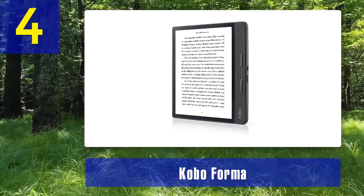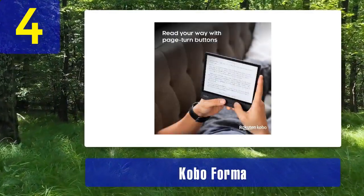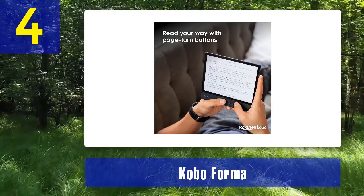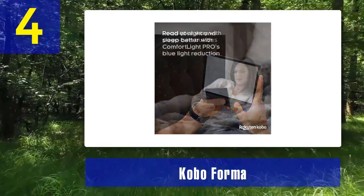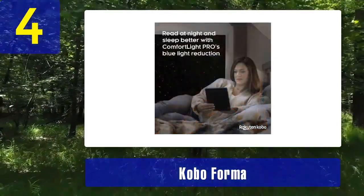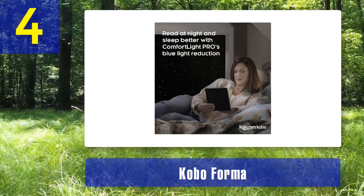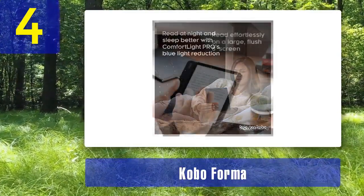Its standout feature is its large 8-inch e-ink Mobius display, providing ample screen space for displaying PDFs in their original formatting. With a resolution of 300 PPI, text and images are sharp and detailed. The Forma's innovative design includes physical page turn buttons and is waterproof, making it a versatile choice for reading in various environments.